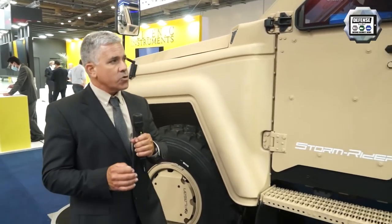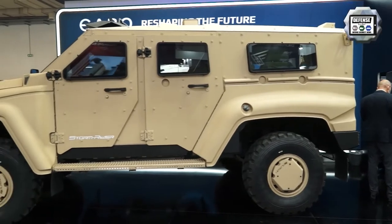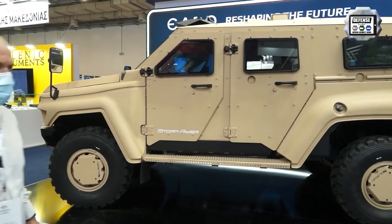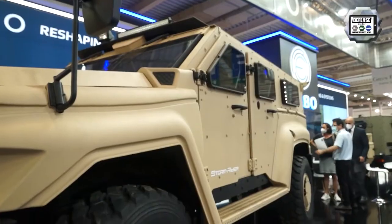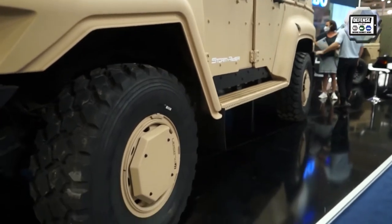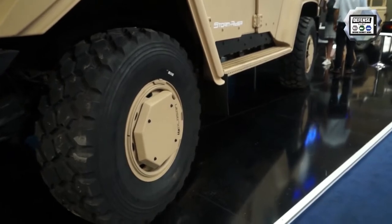Not only is it protected against mines, it can also provide a very high level of protection for kinetic energy. What you can see here is the very unique kitted hull of Plassan. The entire vehicle is bolted in order to allow us to provide the vehicle to customers that would like to assemble it themselves.